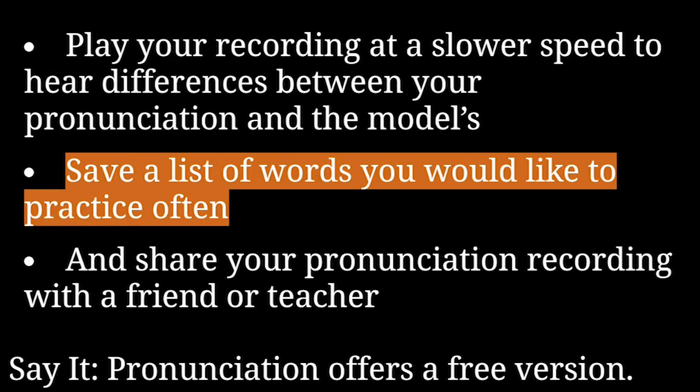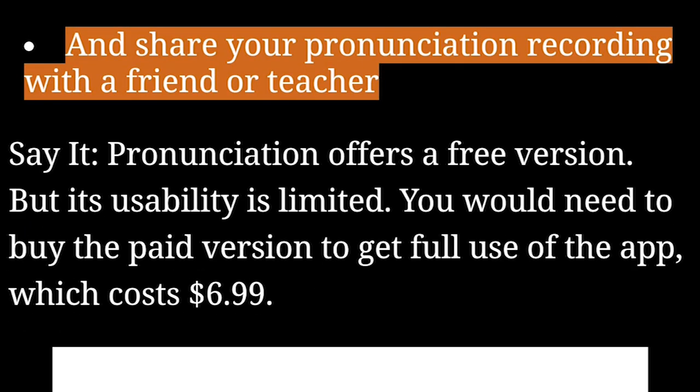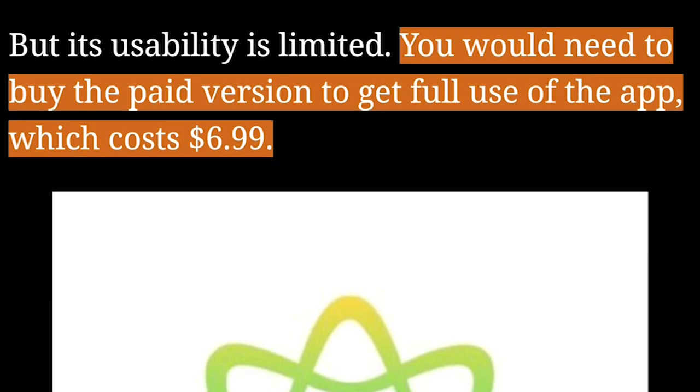Save a list of words you would like to practice often, and share your pronunciation recording with a friend or teacher. Say It Pronunciation offers a free version, but its usability is limited. You would need to buy the paid version to get full use of the app, which costs $6.99.